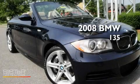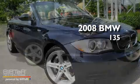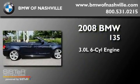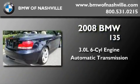This is a certified pre-owned 2008 BMW 135. It has a 3.0-liter six-cylinder engine and an automatic transmission.